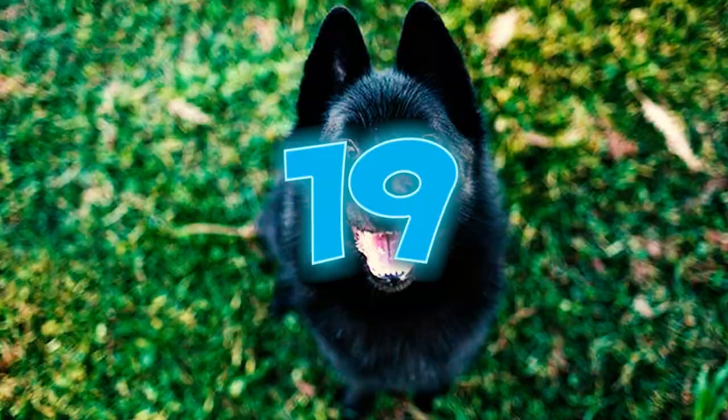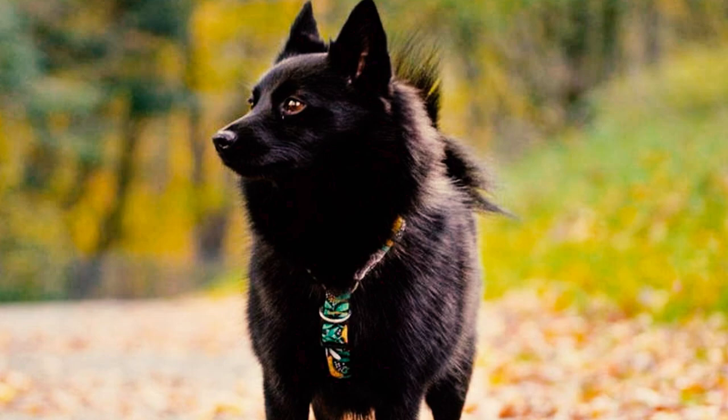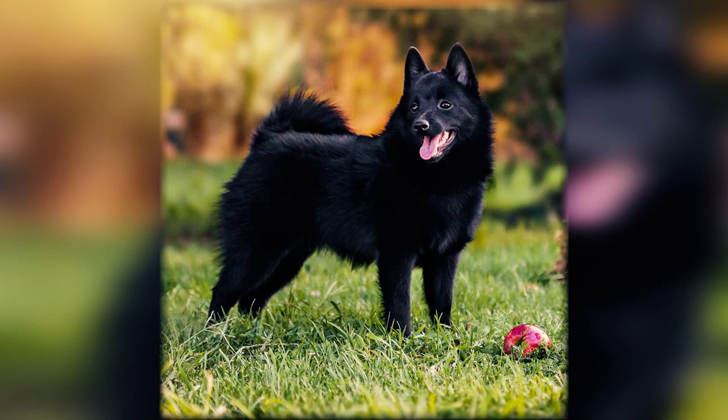Number nineteen: originally known as the Spitzke or Spitz, the Schipperke received its current name when the breed club was established in 1888. The term 'Schipperke' means 'little shepherd' or 'little captain,' both of which suitably reflect the breed's heritage.